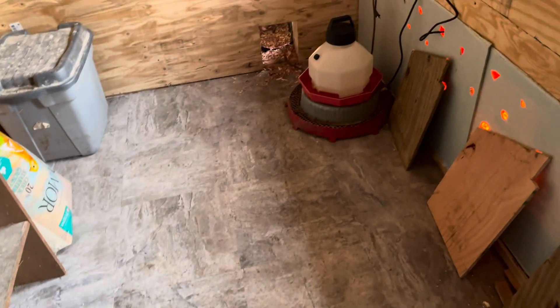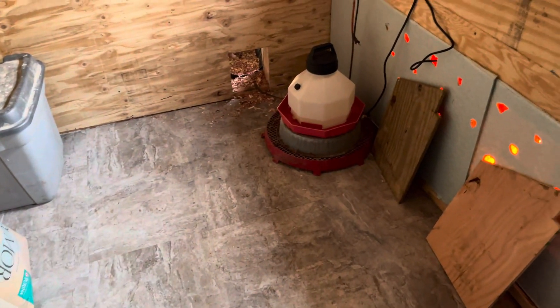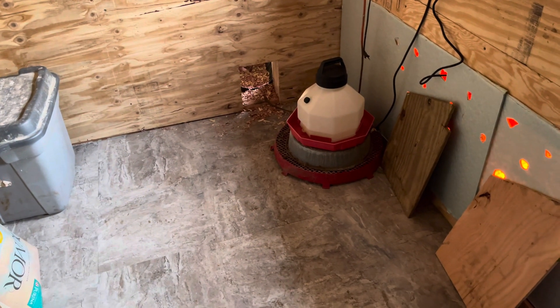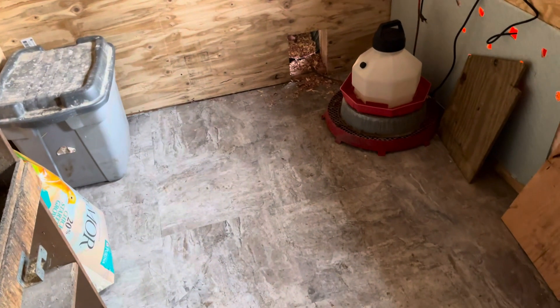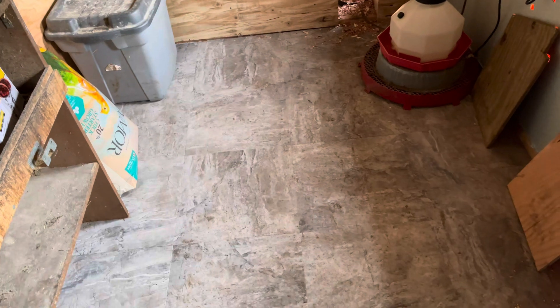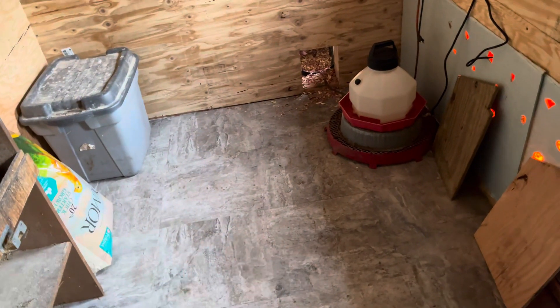I'm not going to put any straw down on this floor because over time it dries out, becomes dusty — the lights and everything get caked with dust, and that gets into the water and the water starts smelling really bad. So I'm going to see how that works out with dust control. I was initially thinking of putting cedar down in here, but when you have that stuff on the floor, the chickens scratch and kick it back into the water.